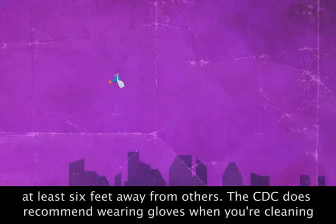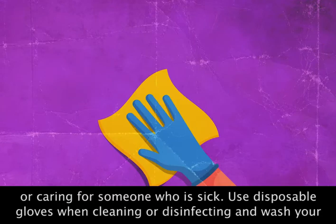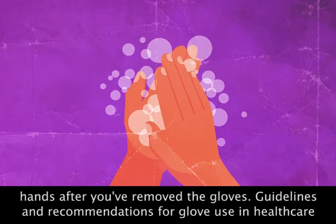The CDC does recommend wearing gloves when you're cleaning or caring for someone who is sick. Use disposable gloves when cleaning or disinfecting, and wash your hands after you've removed the gloves.